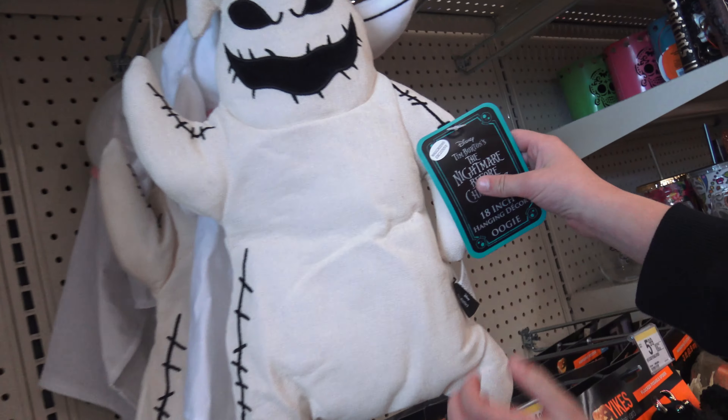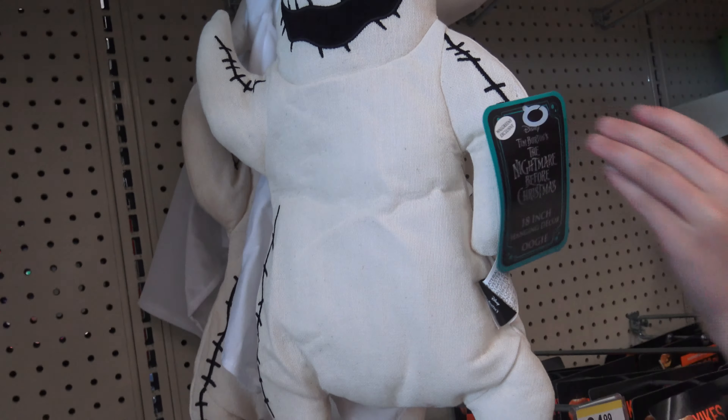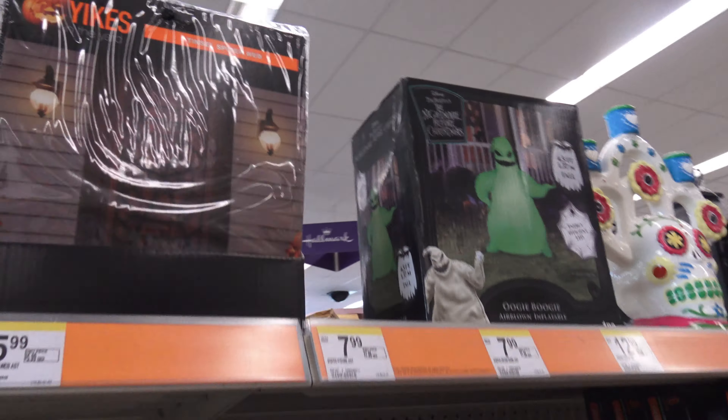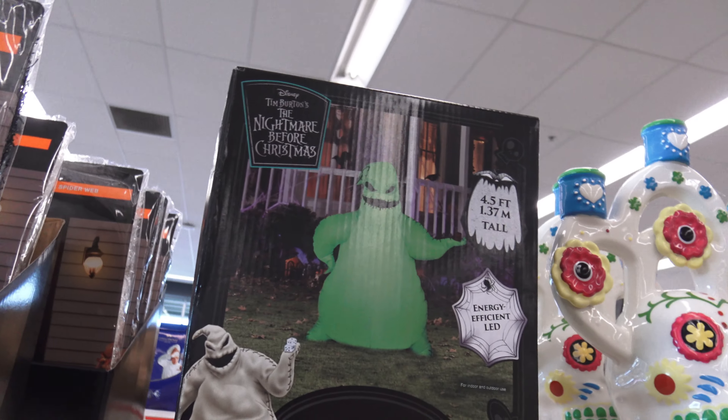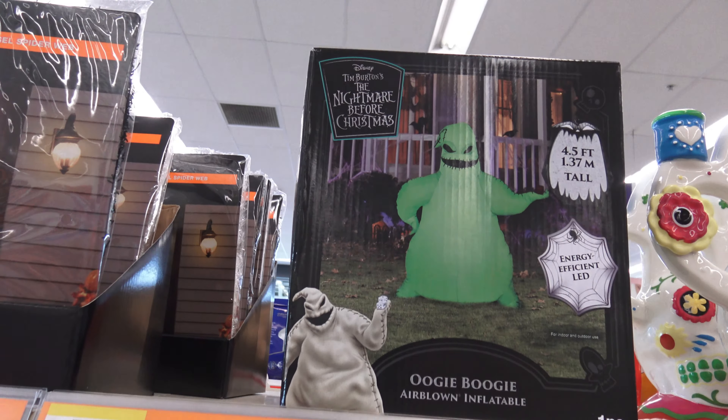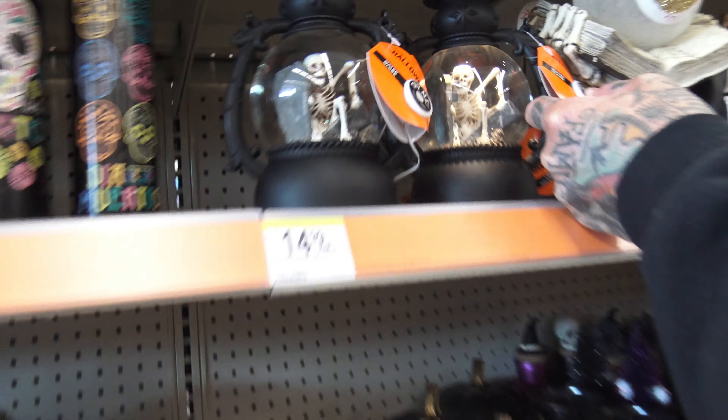Look at Oogie — he's just a fluffy guy. Oh my heck, the Zero is adorable. He's a plushie. Look at the books. We have a three and a half foot Oogie — this one is four and a half feet, so this is actually bigger. Can you believe how hard I tried to find an Oogie last year? And if I would have just waited six months, they came out.